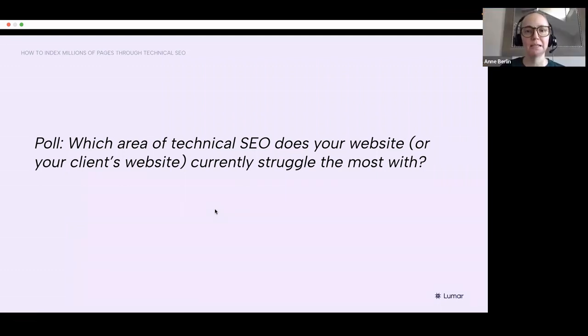We'll give you a few more seconds and then we're going to show the results of the poll. So core web vitals is winning the race today — that's interesting. But I'm also glad to see crawlability, indexability, and site architecture because that's really on point for the content you're going to talk through.